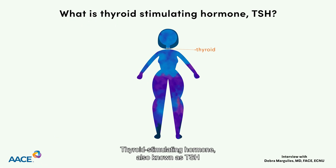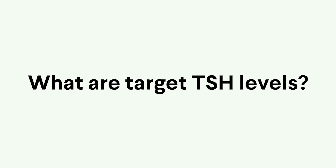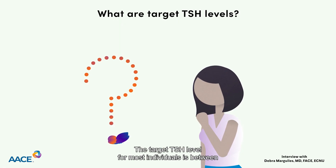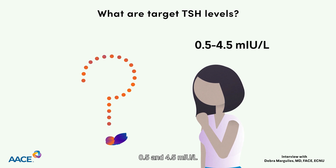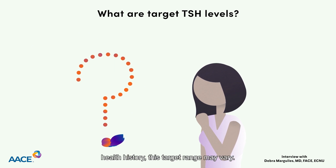Thyroid-stimulating hormone, also known as TSH or thyrotropin, is produced by your pituitary gland and it serves to control the release of thyroid hormones from your thyroid. The target TSH level for most individuals is between 0.5 and 4.5 milli-international units per liter. Depending on the lab assay and your individual health history, this target range may vary.